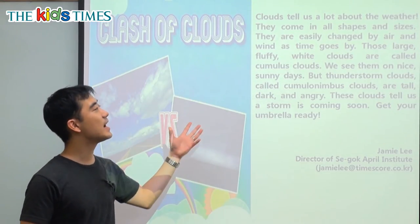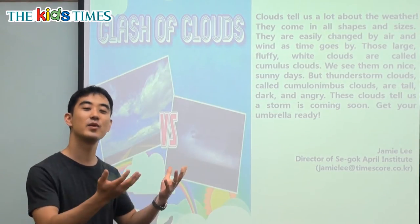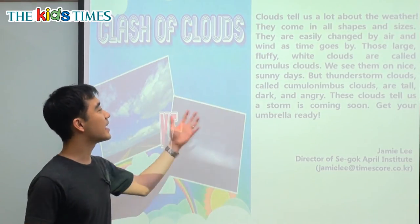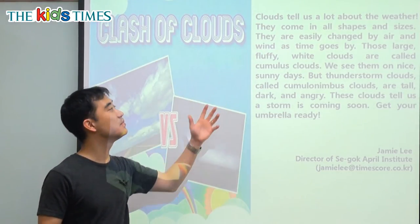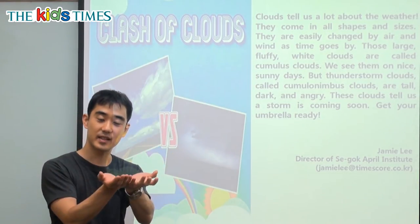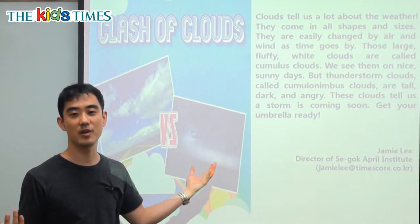Clouds tell us a lot about the weather — is it snowing, is it raining, or is it sunny? Clouds come in all shapes and sizes. There are some that are shaped like this, or shaped even bigger, and some are smaller and some are medium size.